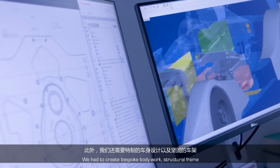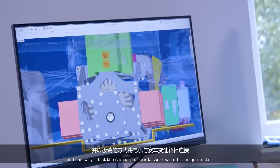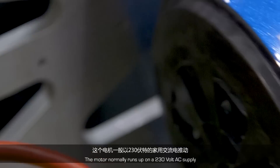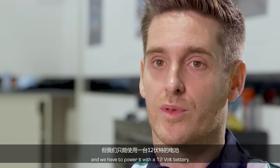We had to create bespoke bodywork, a structural frame and radically adapt the racing gearbox to work with this unique motor. The motor normally runs off a 230 volt AC supply and we had to power it with a 12 volt battery.